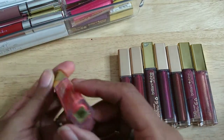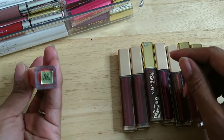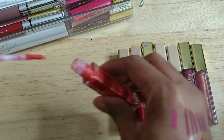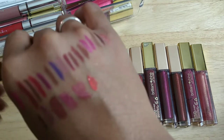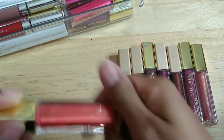This one I'm pretty sure I've worn before — it's called Mai Tai. Let me sniff it first — yep, smells good. It's a really bright coral color, and I'm keeping this one.